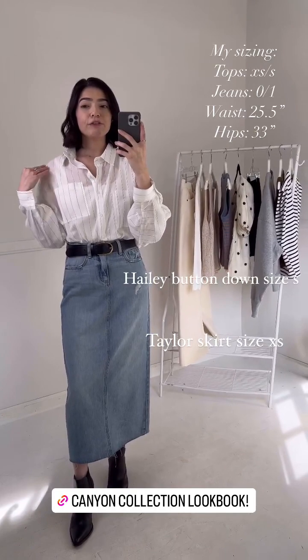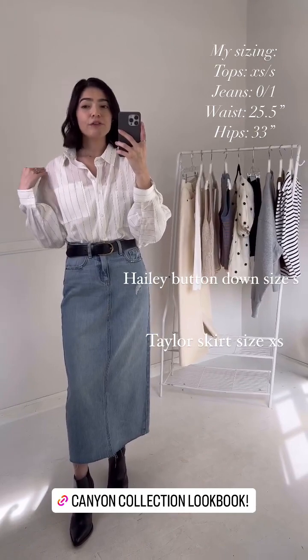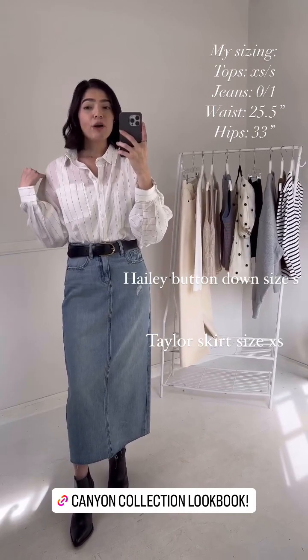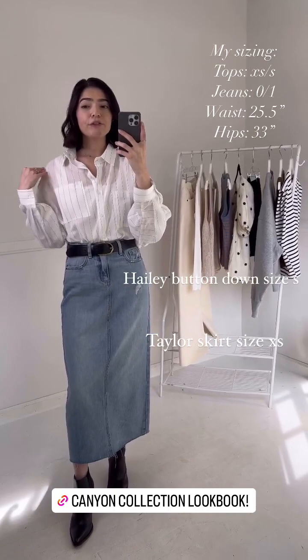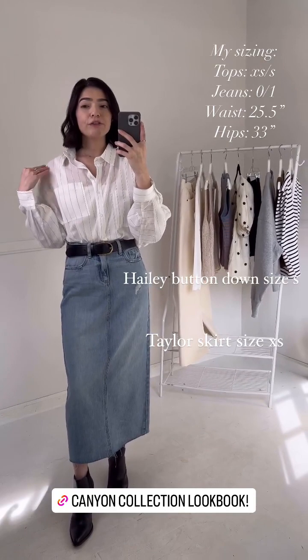On the bottom I have the Vintage Tailor Skirt, which I'm absolutely obsessed with — I'm wearing a size extra small. Just a reminder for sizing: this is the same material as our Topanga jeans, so it doesn't have stretch to it, but if you're looking for something with a little bit more structure that's going to hold you in, the Vintage Tailor Skirt is absolutely perfect. I added a simple black belt to emphasize the waist and some black boots — perfect for an office environment, but you could also dress it down with sneakers for a really easy, comfortable look.